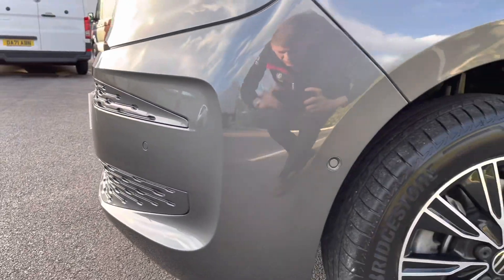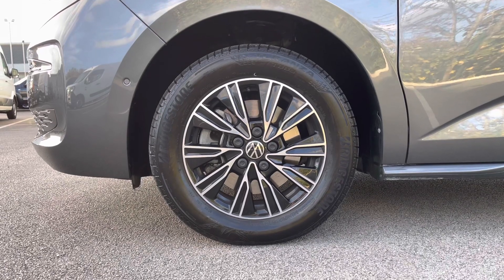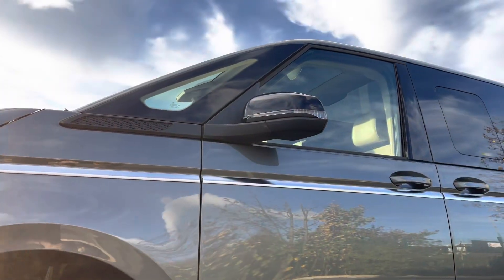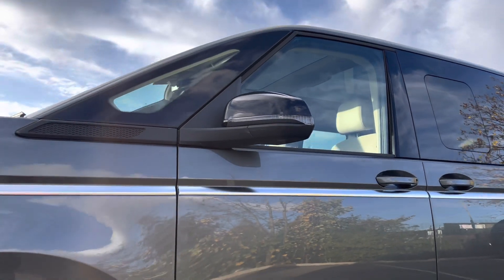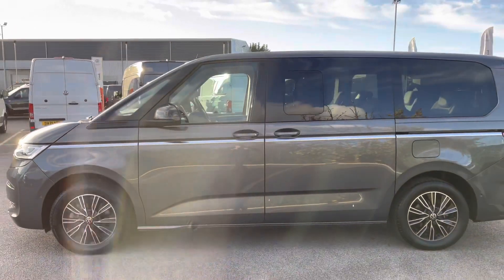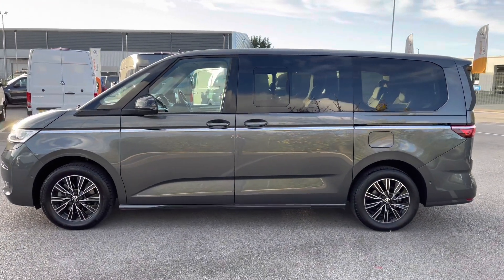The stylish details continue at the side here with these lovely multi-spoke alloy wheels with the Volkswagen badging in the centre. Just above here you have your fully electrically operated power folding and heated wing mirrors with integrated indicators. Stepping out to the side, you will notice the privacy glass for the added comfort of passengers in the rear, as well as that automatic sliding door.